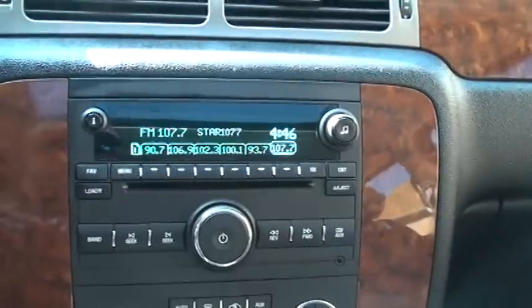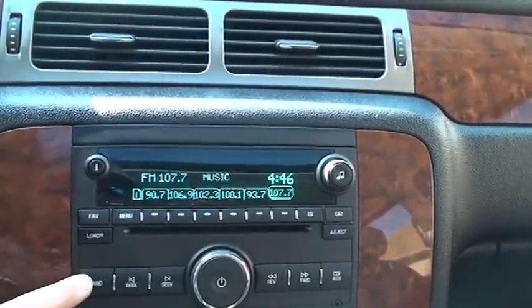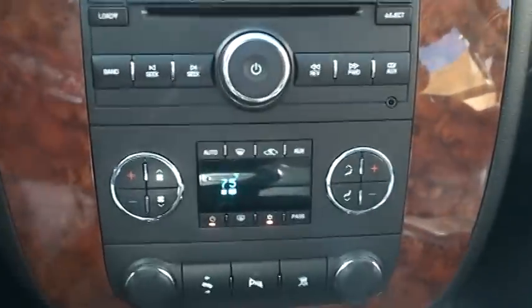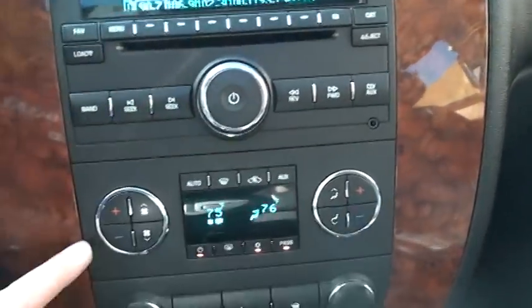Got the tow mode button. It has AM/FM XM satellite radio and a six-disc changer. Got dual climate control — passenger and driver can each have their own temperature setting.